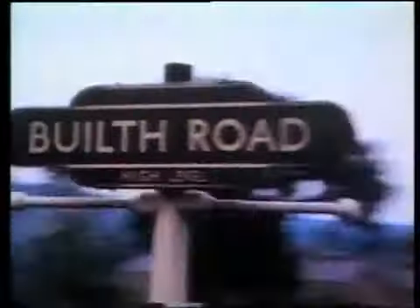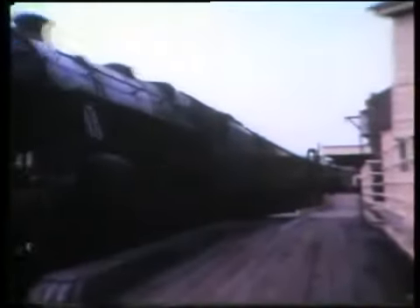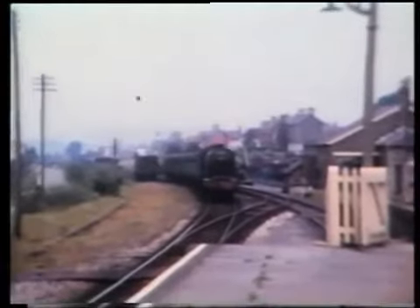This is Builth Road High Level. The spur to the left of the signal box ran down to the former Cambrian line between Talyllyn and Moat Lane Junction. At Builth Road High Level, a Stanier Black 5 4-6-0 number 45190 takes water whilst working a Shrewsbury to Swansea train. This is the low-level station at Builth Road, at which we arrived earlier in the programme. Back at the high-level station, a train for Shrewsbury arrives behind a British Railway Standard Class 5 4-6-0. Llandrindod Wells, about five and a half miles north of Builth Road, was a spa town which prospered with the coming of the railway.